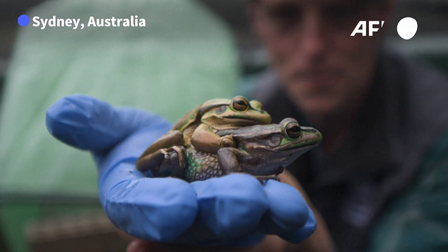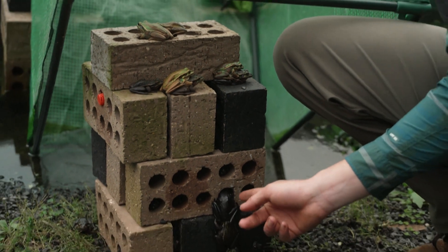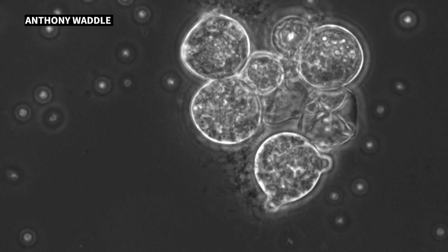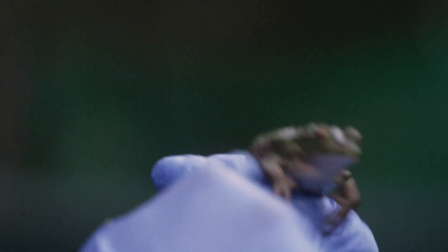These rare frogs have been saved from a flesh-eating fungus by cozying up in makeshift saunas. Kytrid, a deadly waterborne pathogen, has swept the globe, decimated frog species and threatens to wipe out even more amphibians.